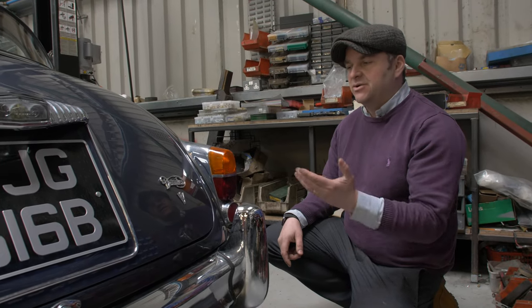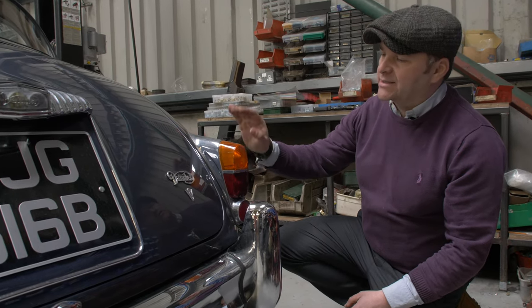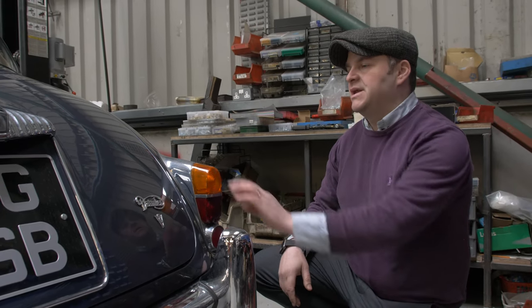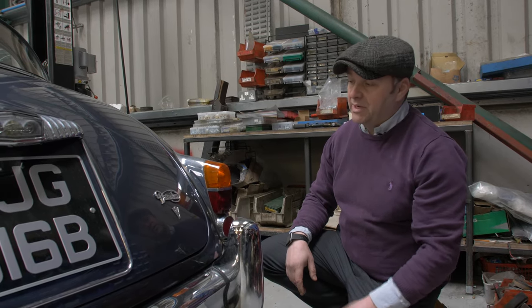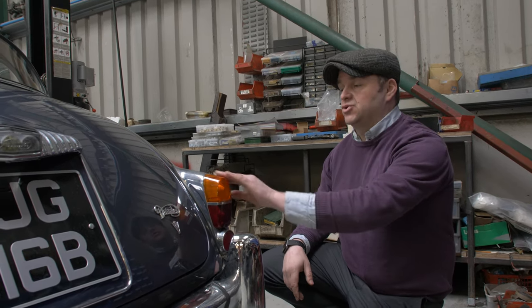Next on the agenda is the condition of the rear lights. Here we notice quite a few cracks in the indicator lens. This could come from anywhere — either over time the plastic hardened and deteriorated, or from a simple bump. If it's not leaking any water you could possibly live with it, however for integrity this should be replaced.